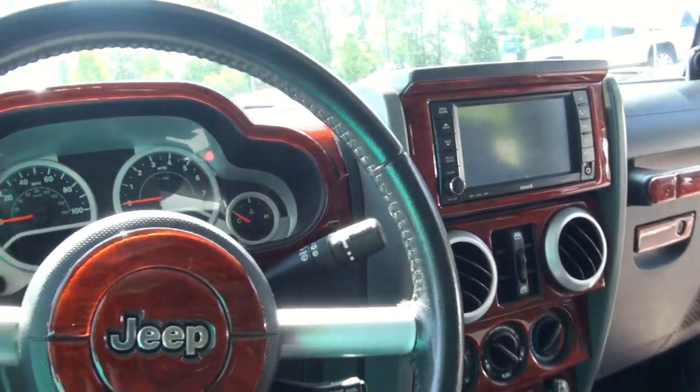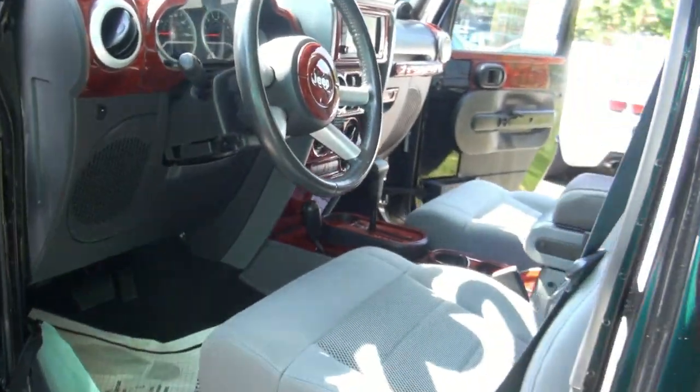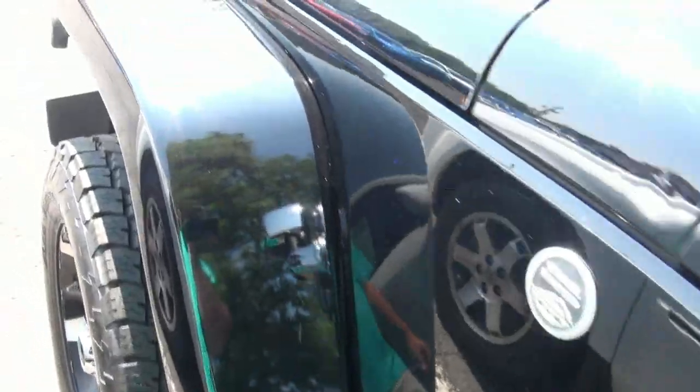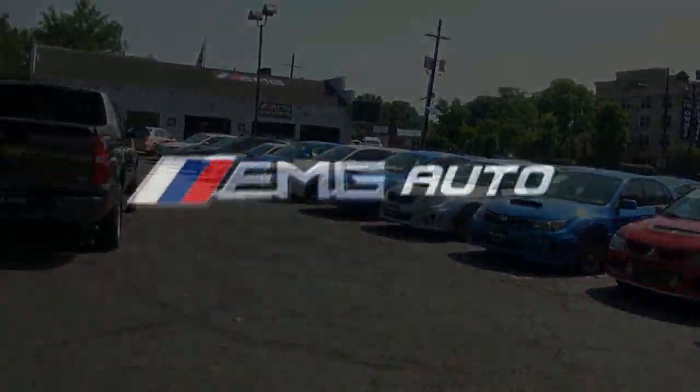If you need more information, please give us a call here at EMG Auto Sales. Or if you need financing, we can definitely work it out. We have great financing specials available currently. Please contact our finance director for more details. Hundreds of cars available.